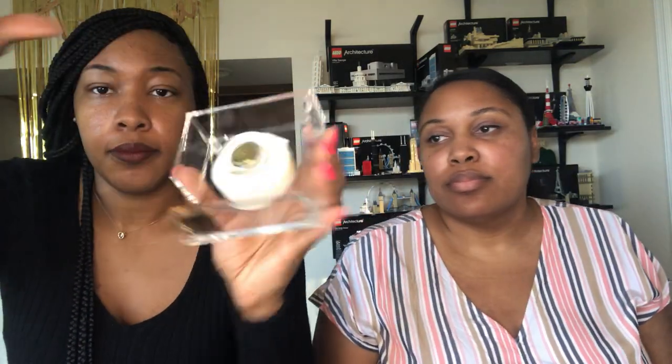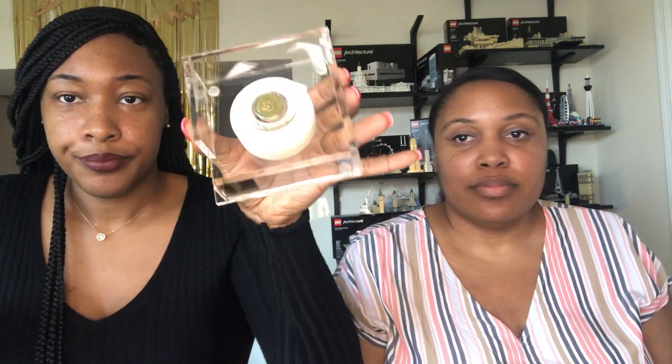Oh, it comes with tape too. Cool. They show you on the box here that it can be part of a set, so if you decide you want to buy the whole set, you can put it all together. This is a magnet to keep the tape in. That's that.